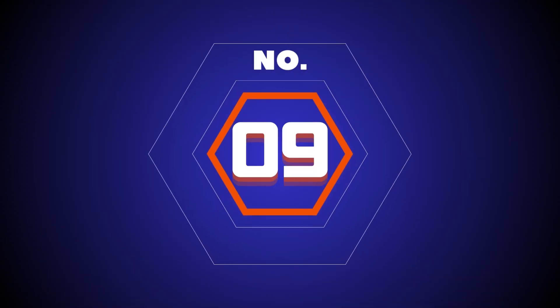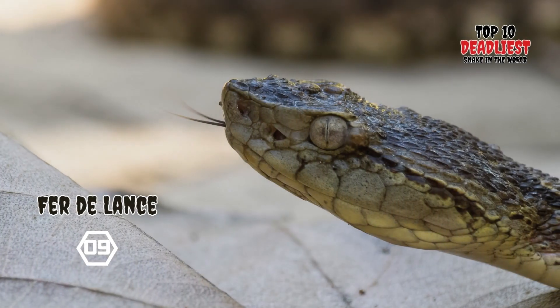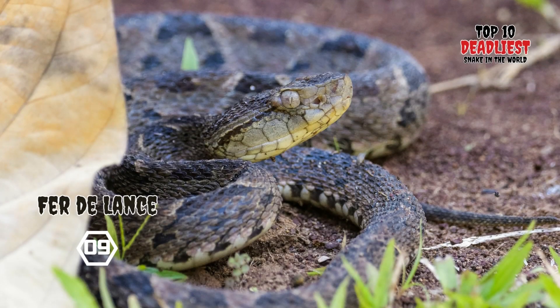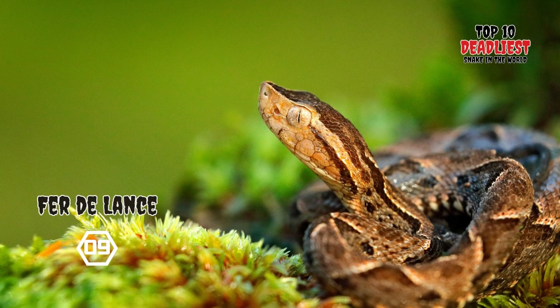Number 9: Fer-de-Lance. The Fer-de-Lance is one of the highly venomous snakes belonging to the viper family, Viperidae, and it inhabits various environments from cultivated lands to forests in tropical regions of America and Asia. In Spanish, it is known as Barba Amarilla, which means yellow chin.